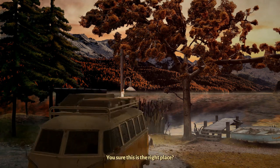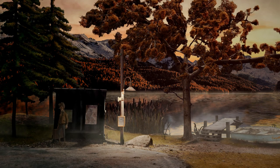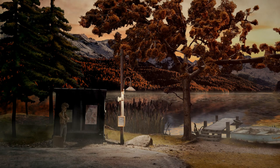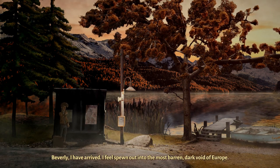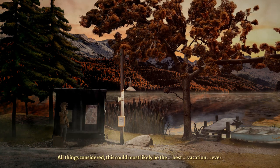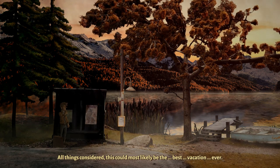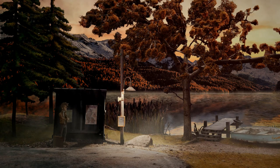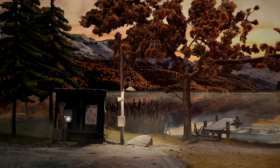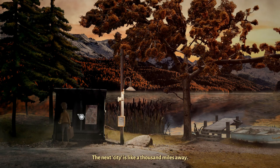You sure this is the right place? When's the next bus back to the city? Beverly, I have arrived. I feel spewn out into the most barren, dark void of Europe. All things considered, this could most likely be the best vacation ever. Feeling chilled out already. The next city is like a thousand miles away.